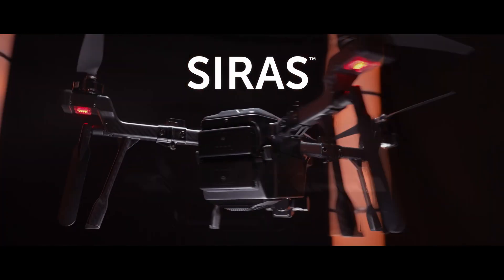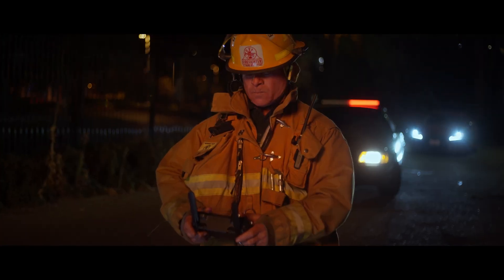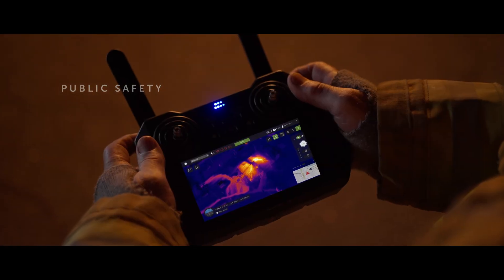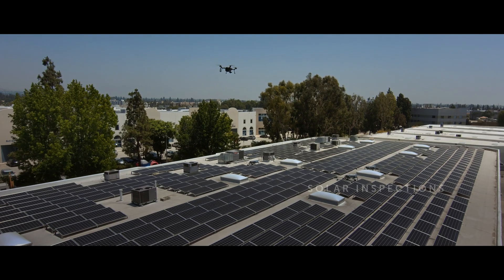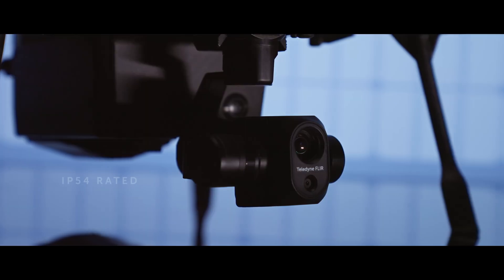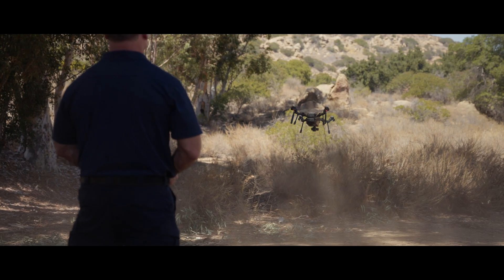A secure infrared aerial system from Teledyne FLIR. Whether you're flying public safety missions, preventative maintenance programs for utilities and heavy industry, or inspections and surveys, the IP54-rated Cyrus has what your mission needs.